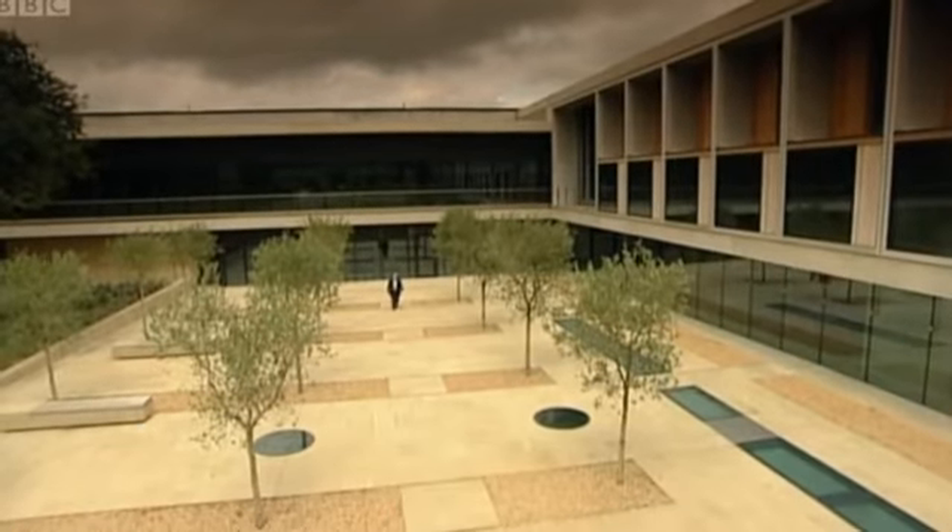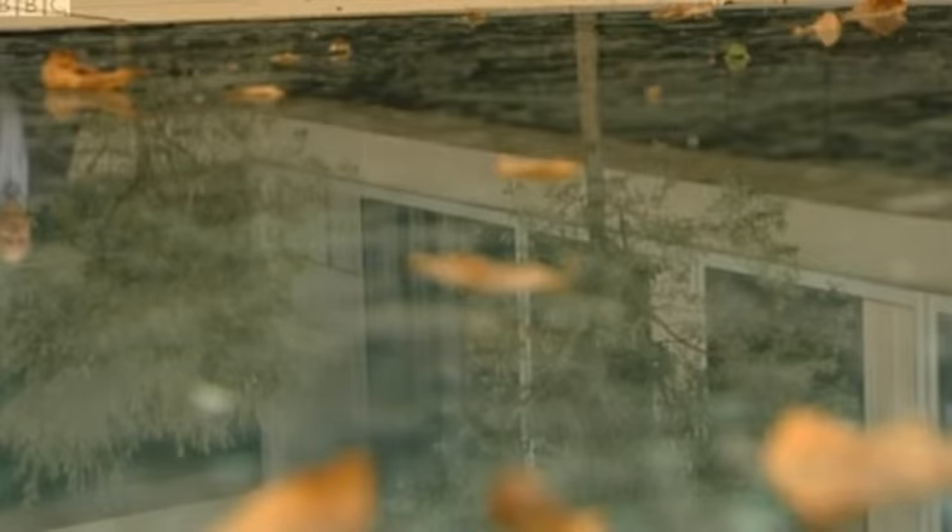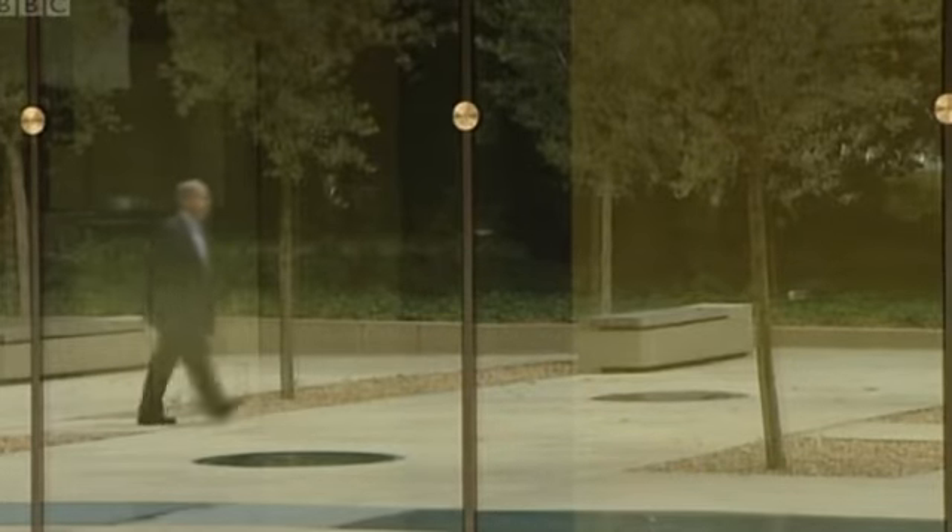The Sainsbury Laboratory cost 82 million pounds to build. Its facilities are cutting-edge. Its first director says this part of the world now leads the rest in plant research.